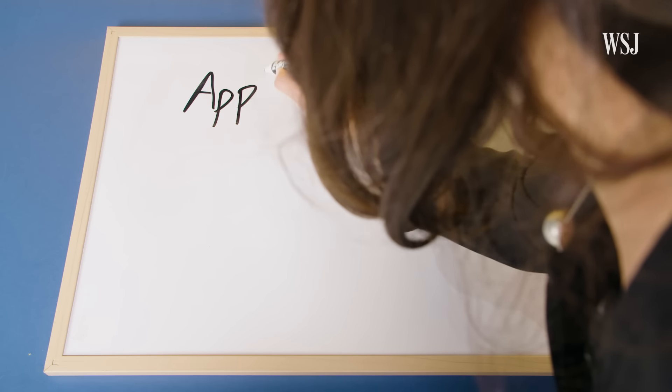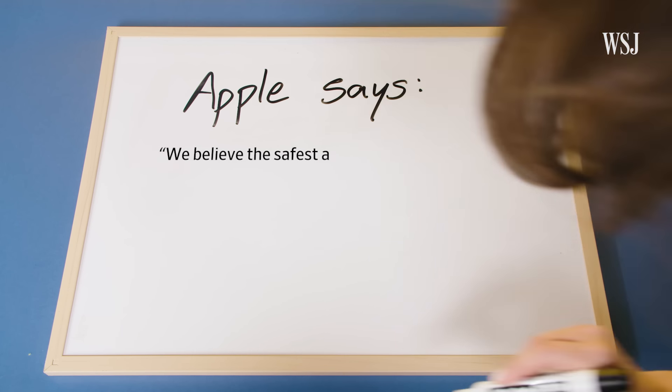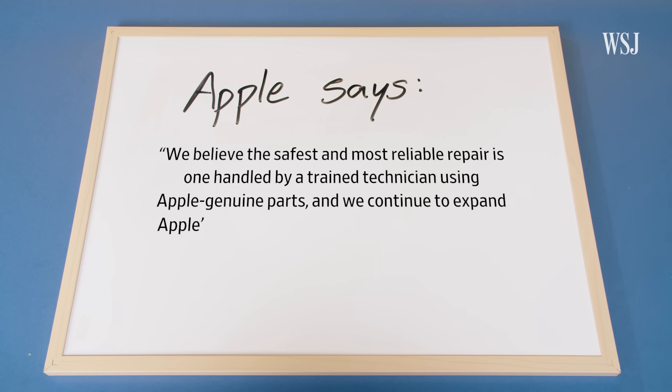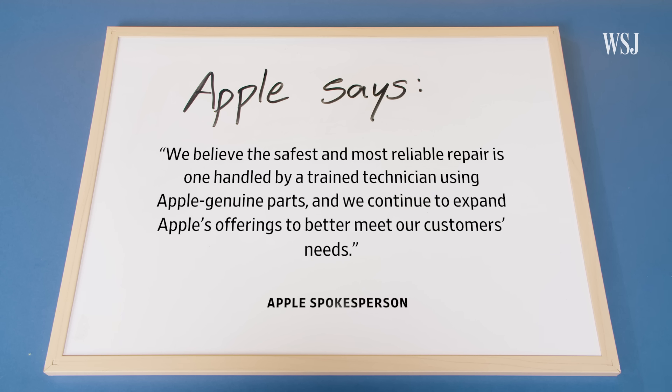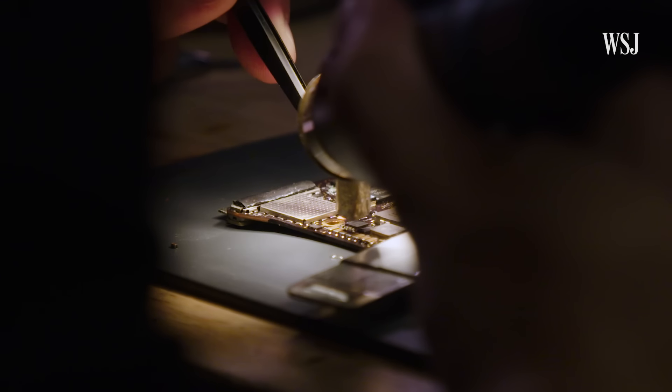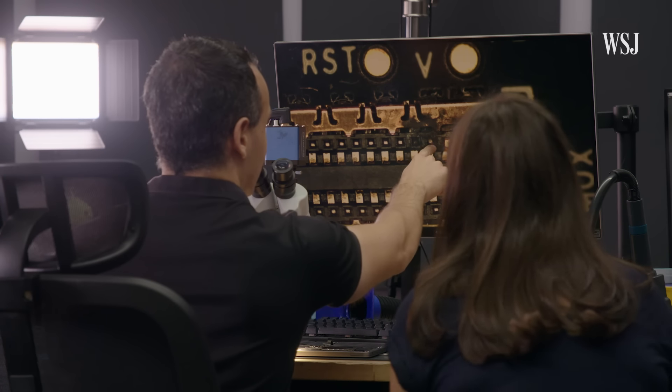I think it's pretty simple. An Apple spokesman said, 'We believe the safest and most reliable repair is one handled by a trained technician using Apple Genuine Parts, and we continue to expand Apple's offerings to better meet our customers' needs.' He added that Apple would replace the entire motherboard for a repair like this, which makes it more expensive. But to really understand how this legislation wants to change things, I had to see what was happening inside these machines.